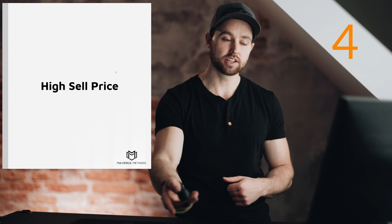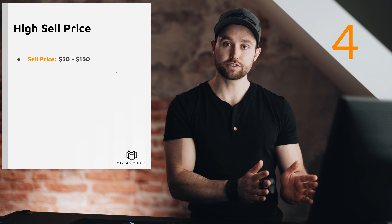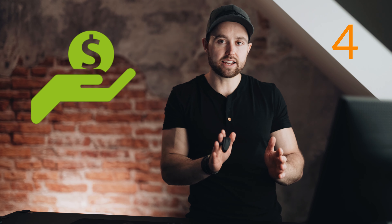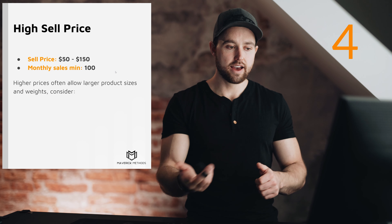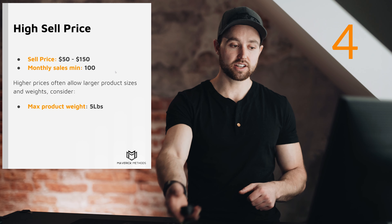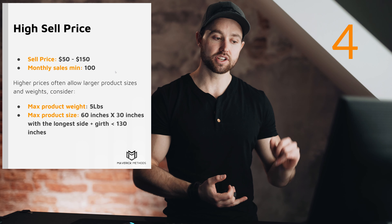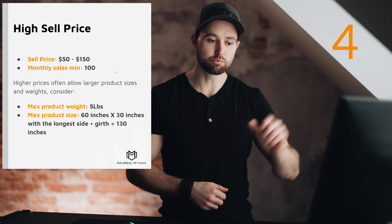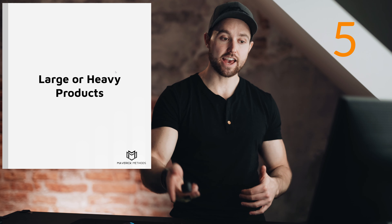Strategy four: high sell price products. Use the same general criteria but change these aspects — sell price of $50–$150, minimum monthly sales of 100. You might see fewer sales but it's still very profitable in dollar terms. Higher prices often allow you to go much larger on product sizes or heavier in product weight, so consider a max product weight of five pounds and max product size at the next tier up: 60 inches by 30 inches, with longer side plus girth under 130 inches.